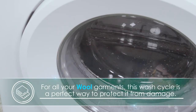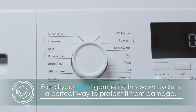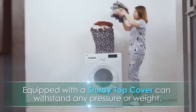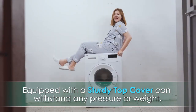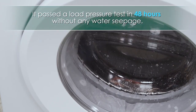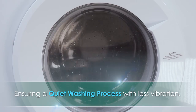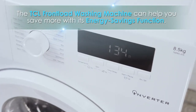For all your wool garments, this wash cycle is a perfect way to protect them from damage. Equipped with a sturdy top cover, the TCL front-load washing machine can withstand any pressure or weight. It passed a load pressure test in 48 hours without any water seepage, ensuring a quiet washing process with less vibration.